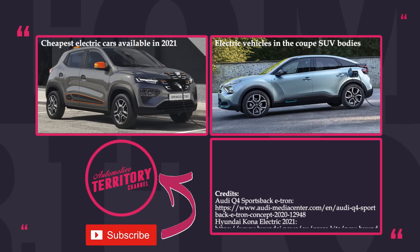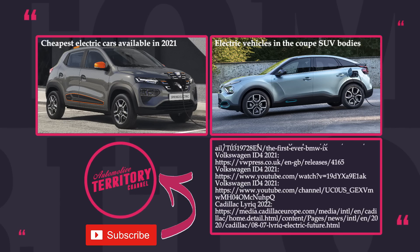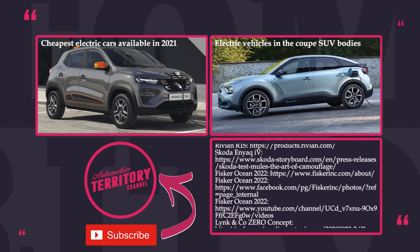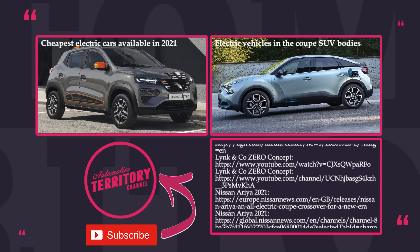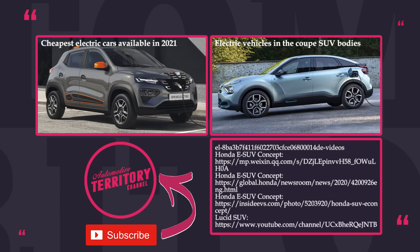Are you ready to become a member of the early majority of electric car adopters? Support the electric revolution by liking this video and subscribing to Automotive Territory. Leave your thoughts about the new models in the comments below and check out other episodes about EV transport. May the torque be with you!